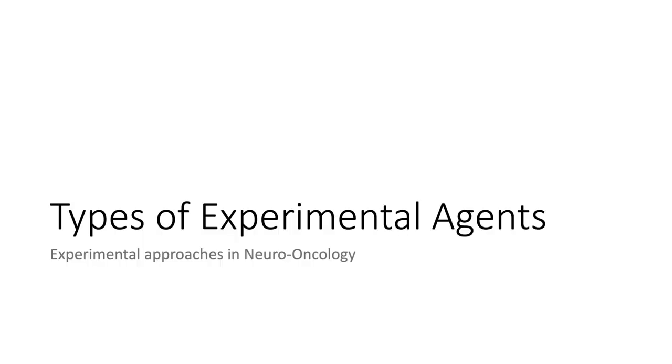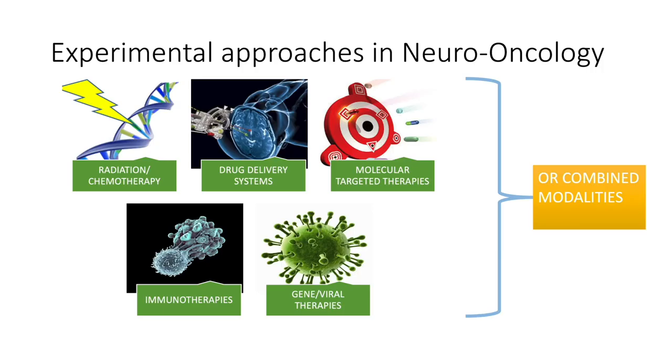Next, I will go over the different types of experimental agents that we normally see in clinical trials for gliomas. Usually we can categorize these in different ways. One easy way is by class: we could have DNA damaging agents like radiation or chemotherapy, drug delivery systems, molecular targeted therapies, immunotherapies, and gene or viral therapies. Or a drug could be a combination of these, or we could combine many different modalities together in a clinical trial.